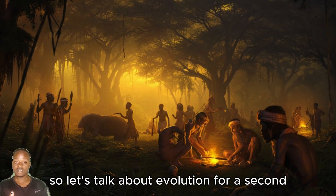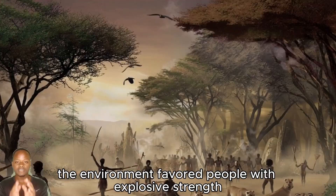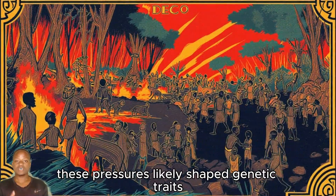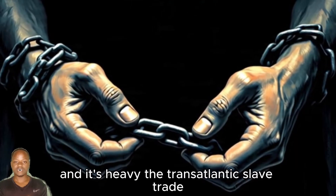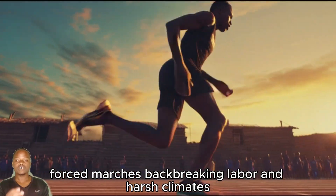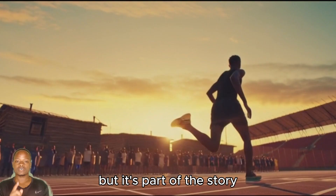So let's talk about evolution for a second. Thousands of years ago, life in West Africa wasn't exactly a walk in the park. The environment favored people with explosive strength for hunting or fighting, heat resistance for surviving scorching climates, and anaerobic power for quick, intense efforts. Over time, these pressures likely shaped genetic traits that we now see in top sprinters. But there's another layer to this, and it's heavy — the transatlantic slave trade. Enslaved Africans faced brutal conditions: forced marches, backbreaking labor, and harsh climates. Only the strongest survived, which may have concentrated these athletic genes in their descendants. It's a grim part of history, but it's part of the story.